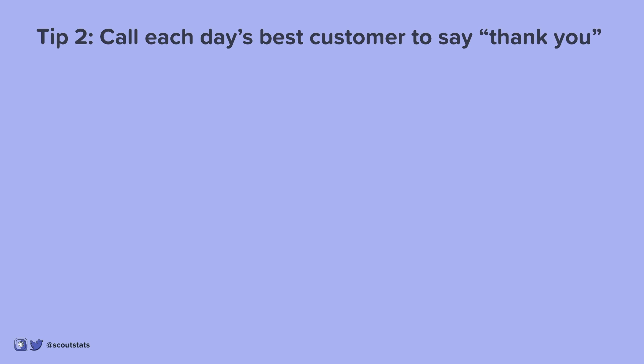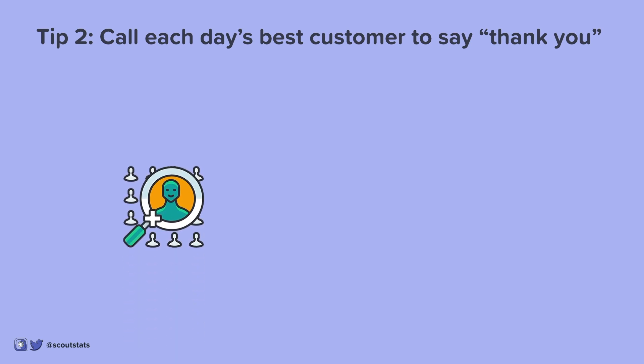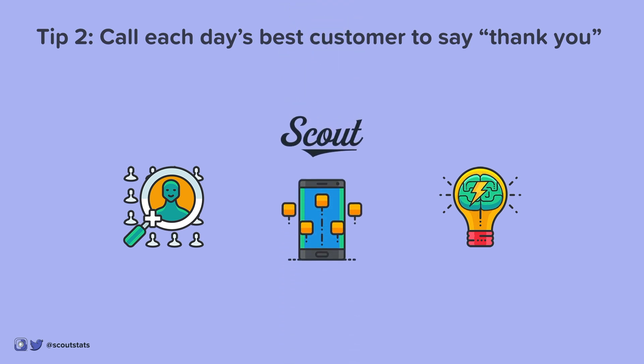Tip 2: Call each day's best customer to say thank you and offer your support. What's better than finding new customers? Finding more of your best customers. By starting a conversation with your best customers, you can find out more about them, which will give you ideas on how to reach more people like them. The Scout app was designed for this purpose.